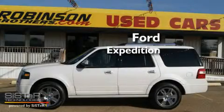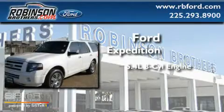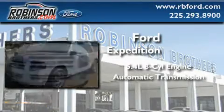This is a 2010 Ford Expedition. It features a 5.4 liter 8-cylinder engine and an automatic transmission.